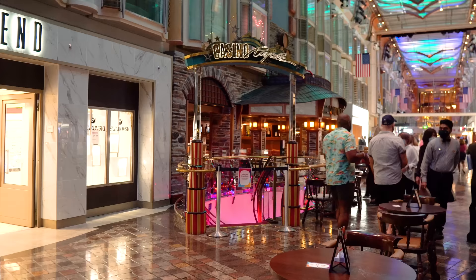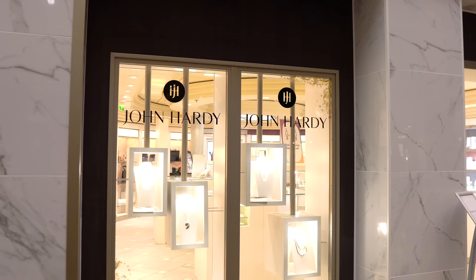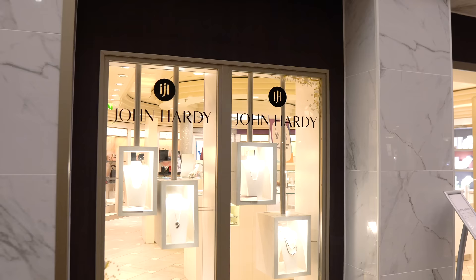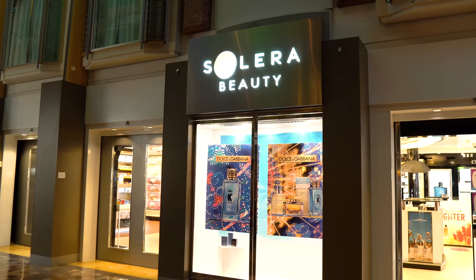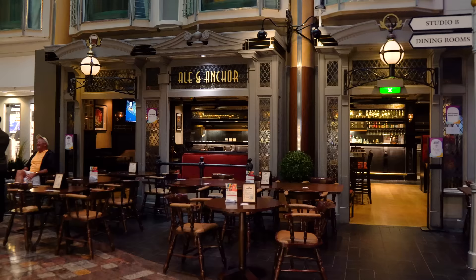There's also the Trend Store with more jewelry options, and the Solera Beauty Store with more souvenirs and shopping. Independence really has a lot of shopping on the Royal Promenade.